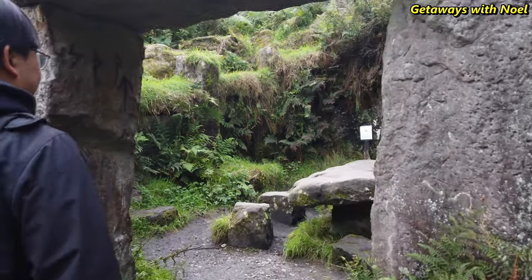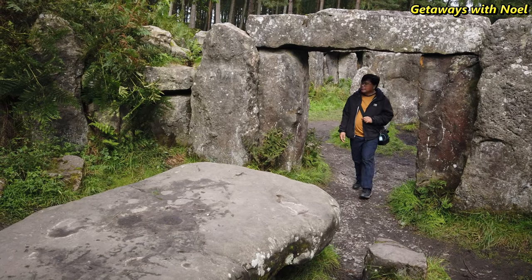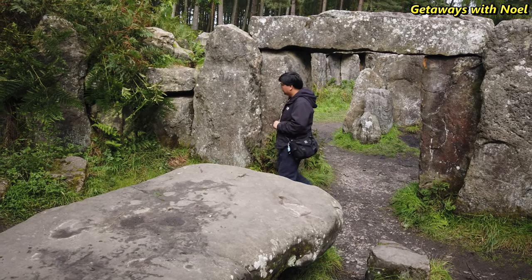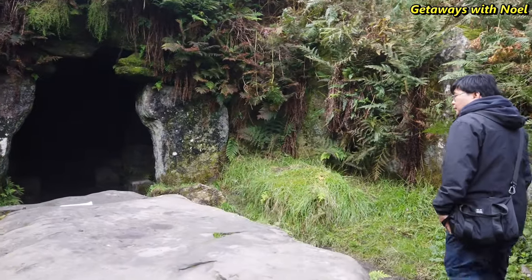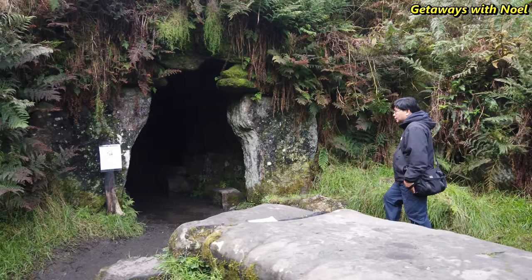The temple contains a sacrificial altar, a tomb, a group of menhirs in the center, and dolmens around the edge. The overall length is approximately 100 feet, with some stones about 10 feet high.